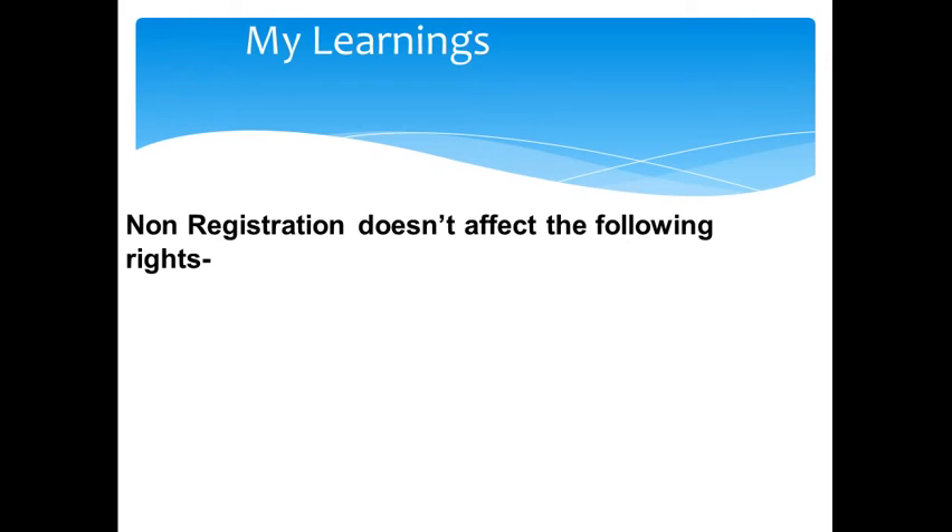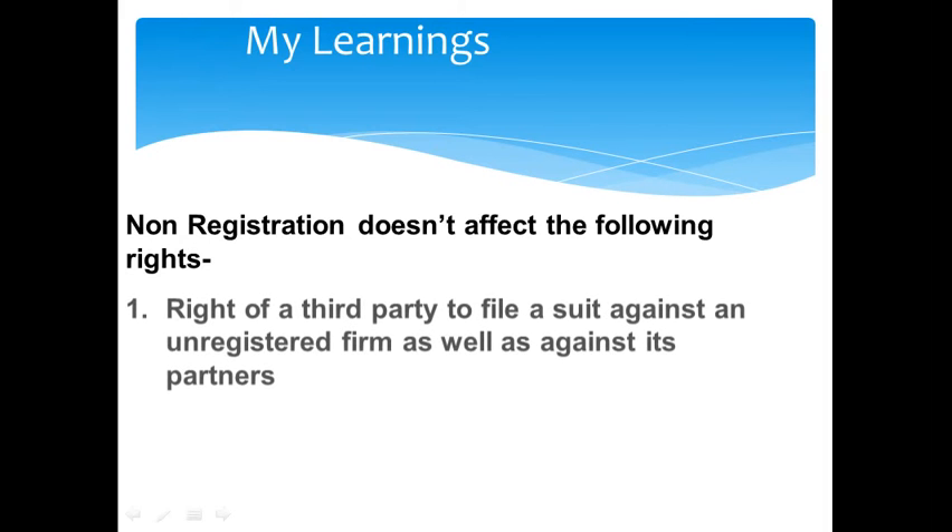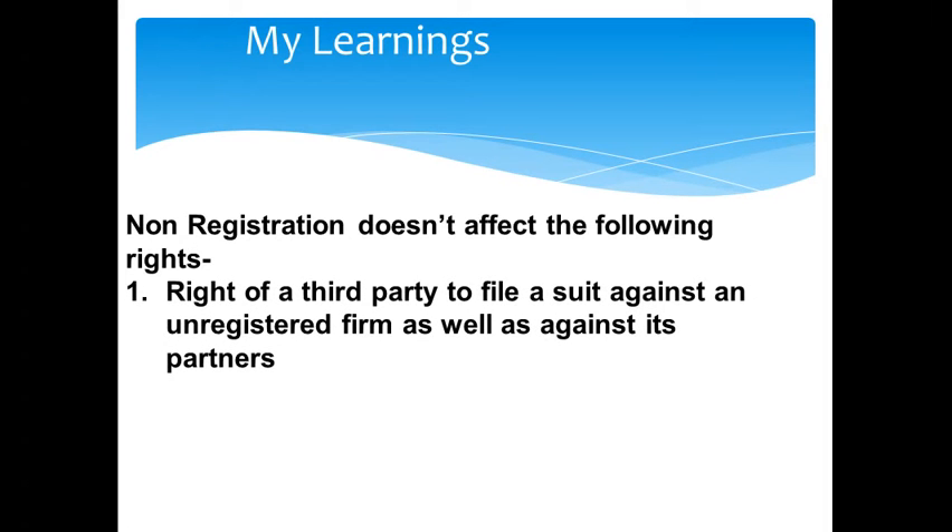The non-registration of a partnership firm doesn't affect the following rights. First, the right of a third party to file a suit against an unregistered firm as well as against its partners. If a partnership firm is not registered, that doesn't mean that a third party or outsider cannot file a suit against the firm. An outsider can very well file a case against an unregistered firm as well as against its partners, including a suit against the partners individually.